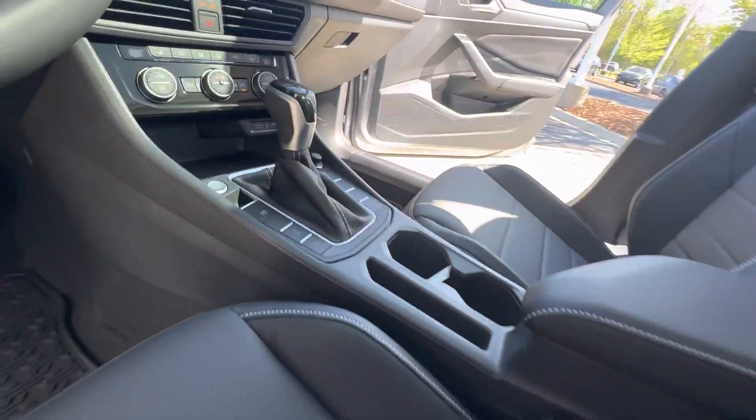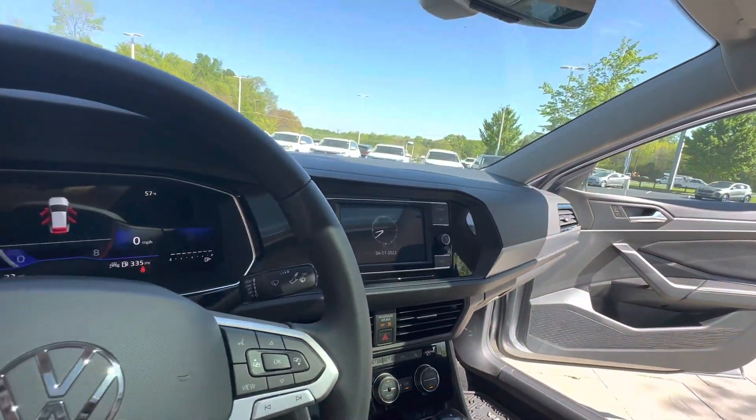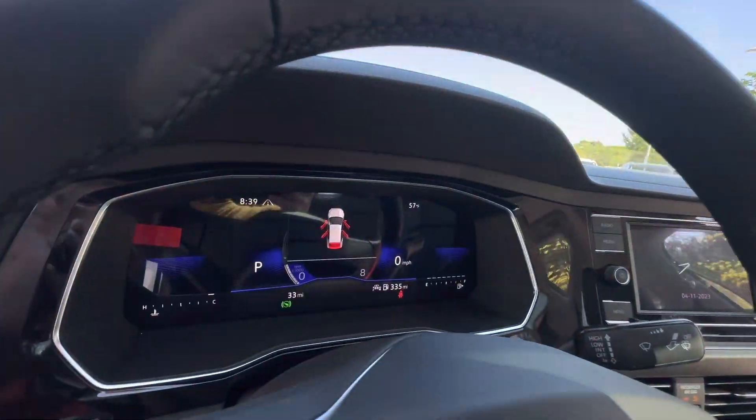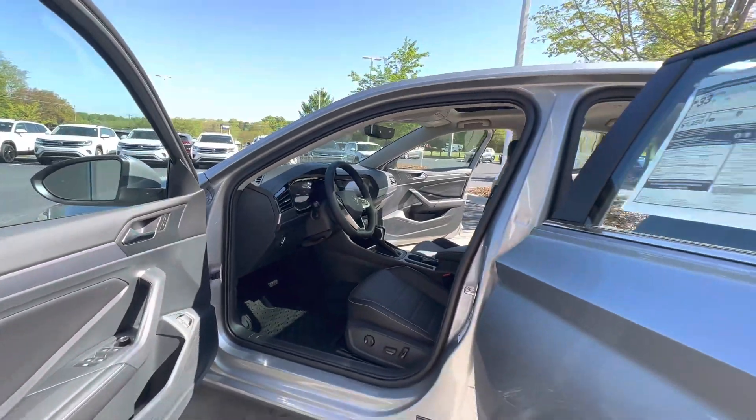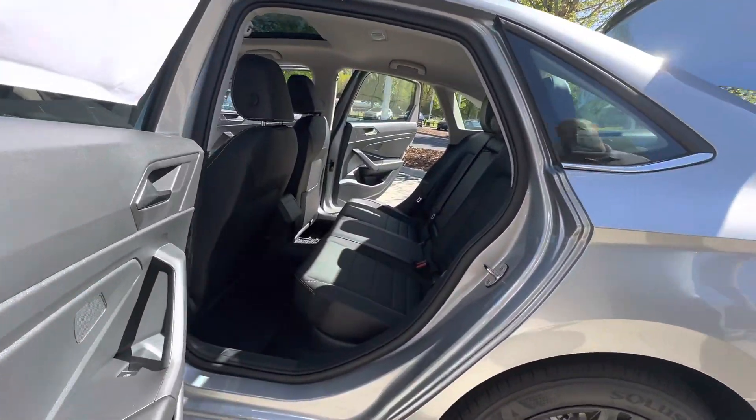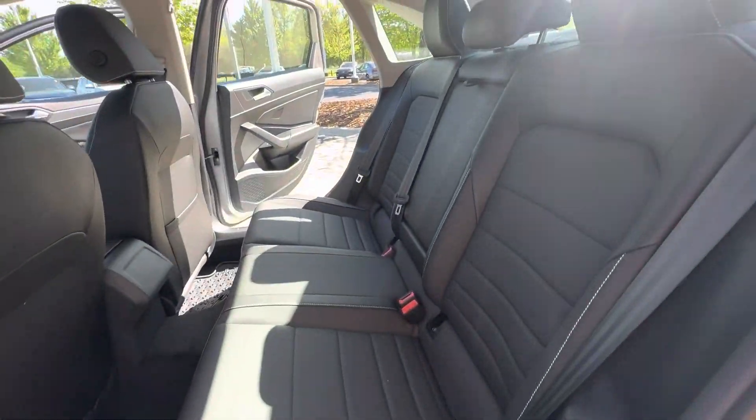It does now come standard with the eight-inch audio cockpit display that you'll notice here on the dashboard. These vehicles are coming with all the up-to-date standard features, with very easy access in and out of the second row seating.